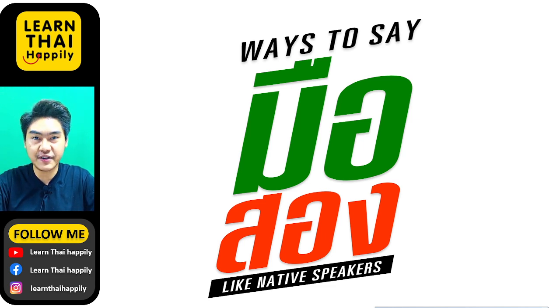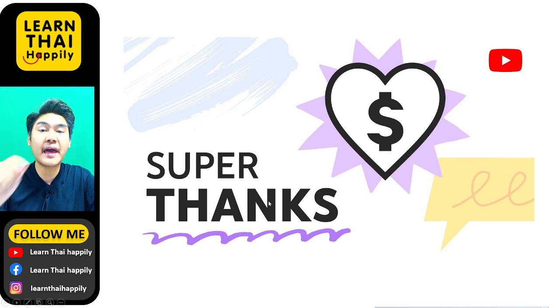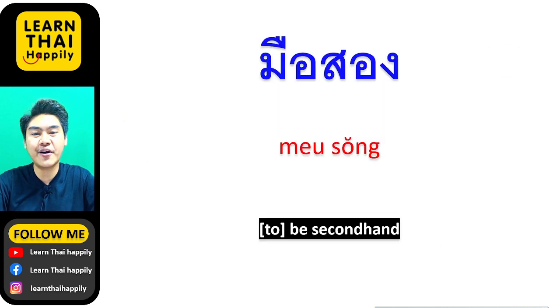Before you learn about this word, I would like to let you know about Super Thanks. You can support my channel by buying Super Thanks — just click the Super Thanks icon below the video and select the price you would like to support me with. Thank you so much for your support!